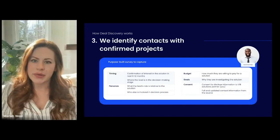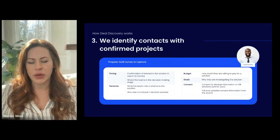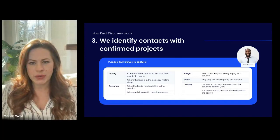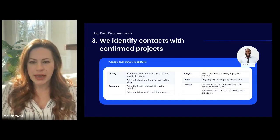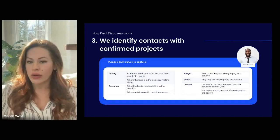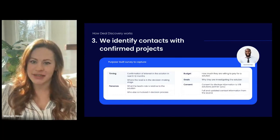Then we ask the community members that fit that profile for more information. What you're seeing on screen is a sample of some of the questions we provide back to you in the delivery of your leads. For example, if you're a cloud management company looking for companies with active cloud migration projects, we look for all community members who've expressed interest in that topic and invite them to tell us if they have active projects. We ask: where are you in the decision process, who else is involved — because many tech decisions involve entire buying committees — and that's a great way of identifying those.